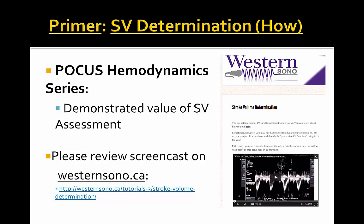As a primer, please check out the westernsono.ca website for Dr. Arnfield's Stroke Volume Determination How-To before delving further into this hemodynamics series.